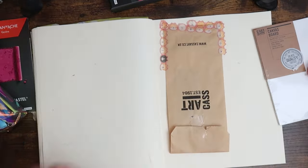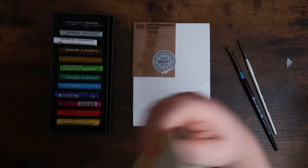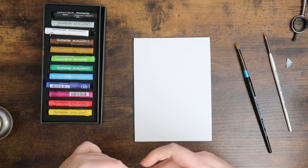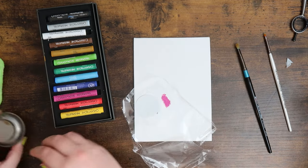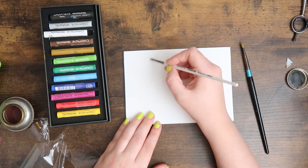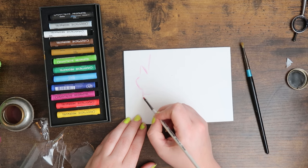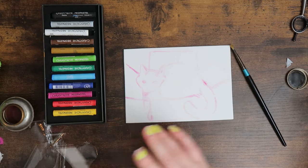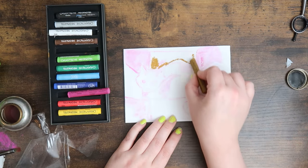I remember some cat sketches I did a while ago and I really like this one of Mochi, so that's what I'm thinking. I want to do a really light first layer. I'll take the plastic the canvas came in as a little palette for the oil. Let me sketch out basic shapes of Mochi first and then do an underpainting in this color so it blends in. The canvas is very toothy compared to the sketchbook paper.